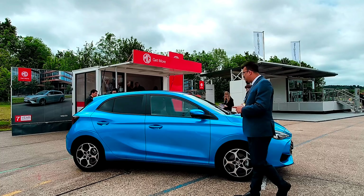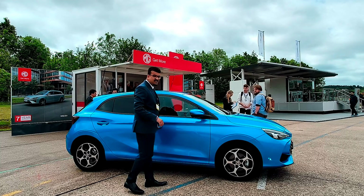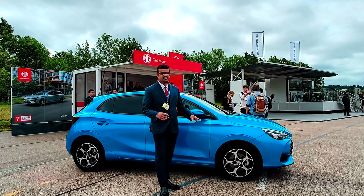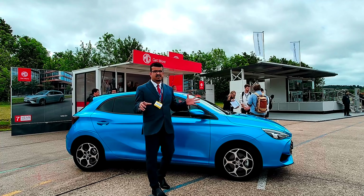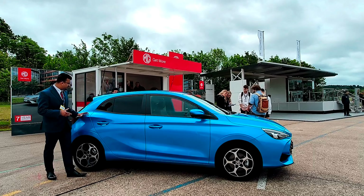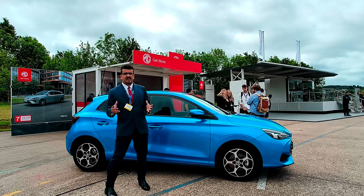Looking at the side profile of the MG3, as I said it's a radical departure — looks really different. You've got a very strong shoulder line that runs all the way from the front to the back, chunky door handles, and big mirrors. With 16-inch wheels on this car, the alloy wheel design is really great. You've also got big windows giving a lot of space, and the rear drops down to give a coupe-like effect, a departure from the tall-boy styling of the earlier car.